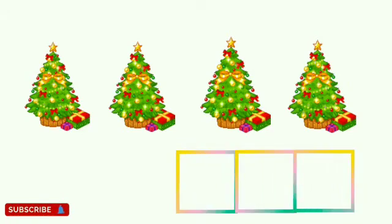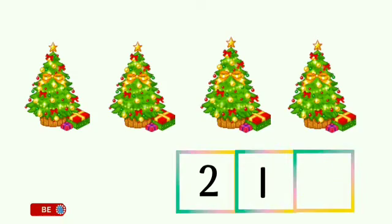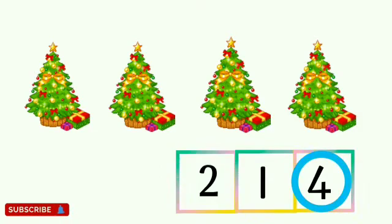Now children, tell me where is number 4? Is this number 4? No. Is this number 4? No. Is this number 4? Yes, this is number 4. So children, circle the number 4.